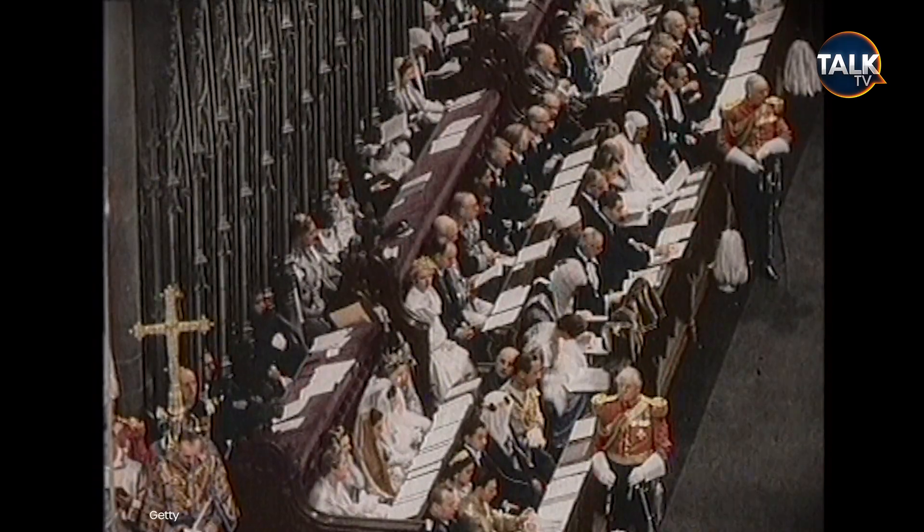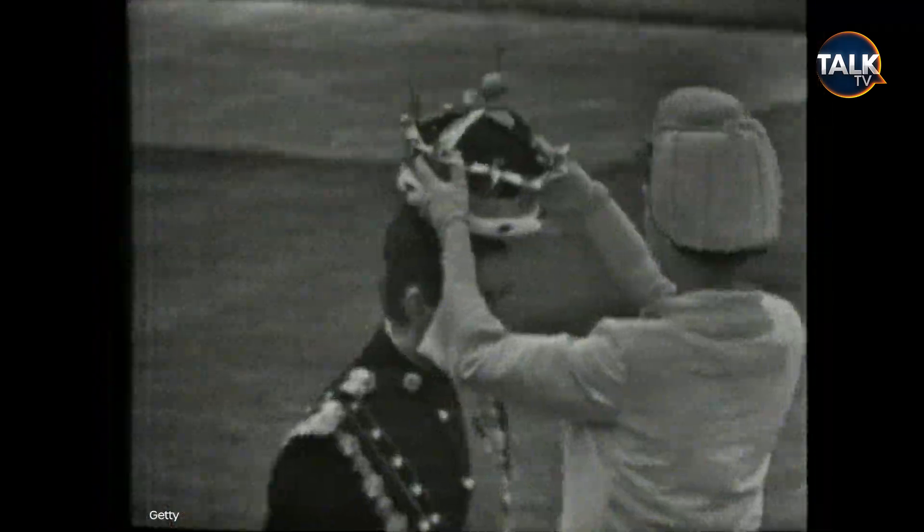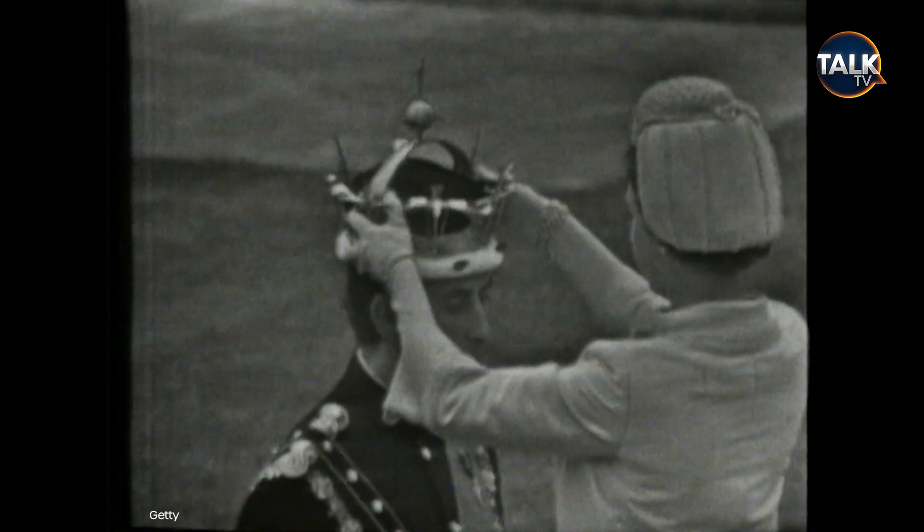From a 900-year-old spoon to the top secret guest list, this is everything we know about the King's Coronation so far.